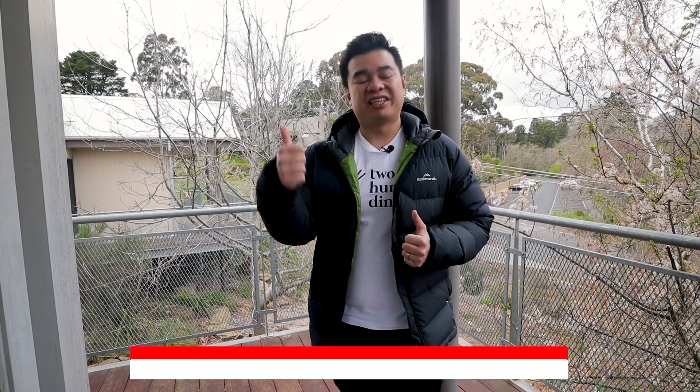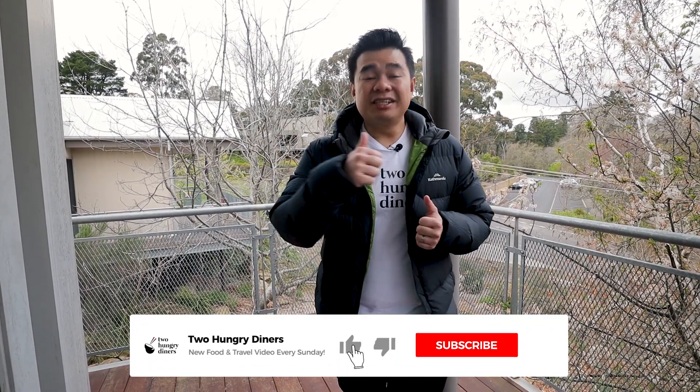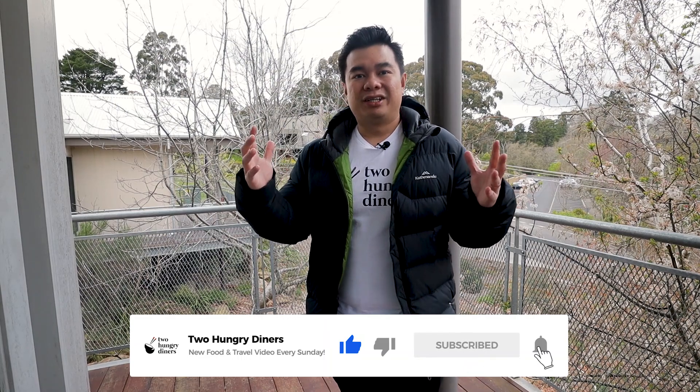We highly recommend booking this property to pamper yourself and indulge in this beautiful mineral water experience. Hopefully you guys enjoyed this video. We're still learning when it comes to reviewing properties, so if you have any tips or tricks to improve our videos, please leave them in the comments below. If you liked this video, give it a thumbs up, share it, and consider subscribing to our channel. We post a new video every Sunday, so click that notification bell so you don't miss it. Until then — stay foolish, stay hungry, bye bye!